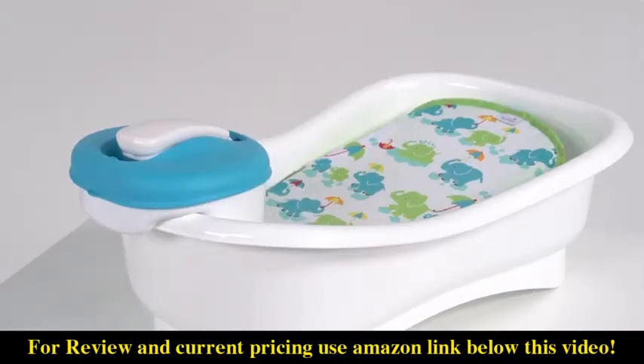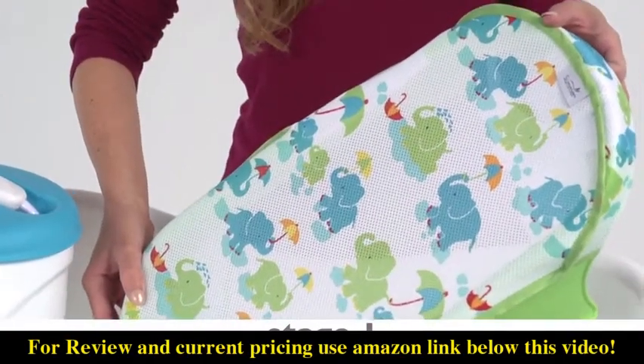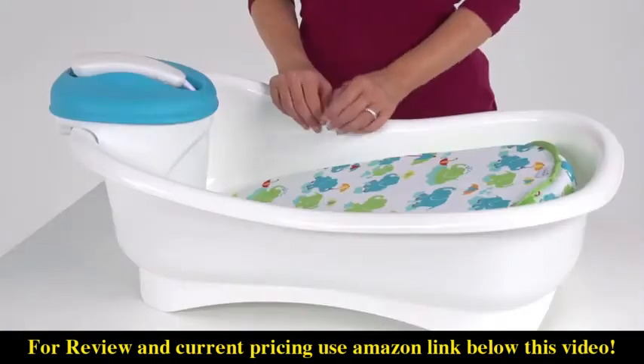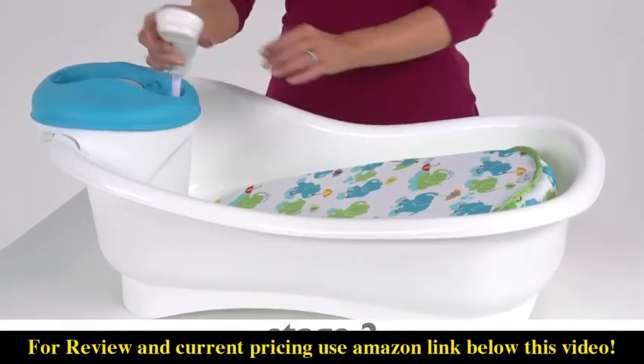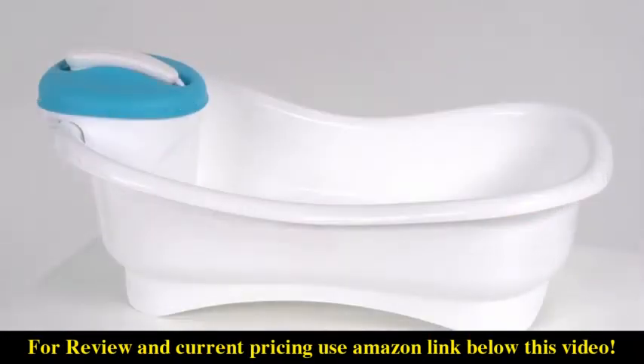Each stage evolves naturally with baby. For baby's first bath and beyond, Stage 1 features a contoured newborn bath sling that fits easily in your sink for a secure, hands-on experience. As your baby develops more motor skills, move to Stage 2 and utilize the bath sling with the handy shower unit conveniently attached on the outside.